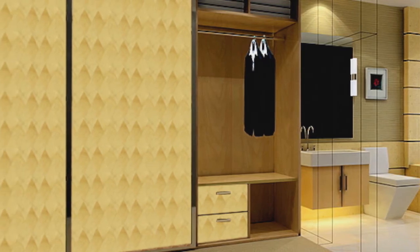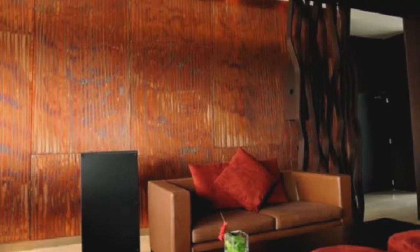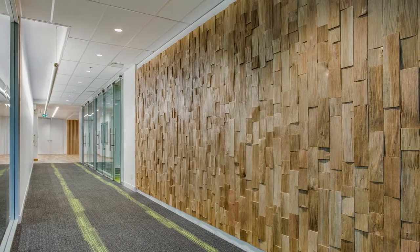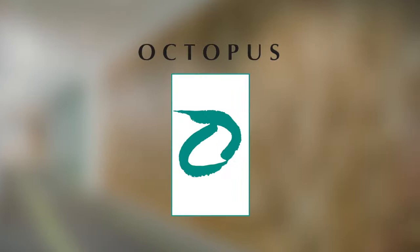While the old saying says it's what's underneath the surface that counts, in the world of architecture and design, it's the surface that counts. That's why we traveled to Toronto and got a behind-the-scenes look at one of the world's greatest in surfacing, Octopus Products.